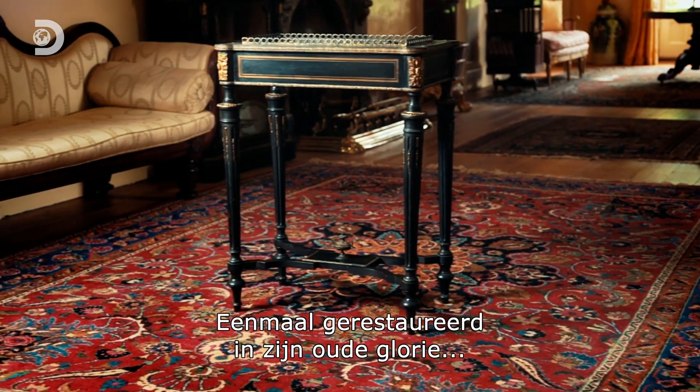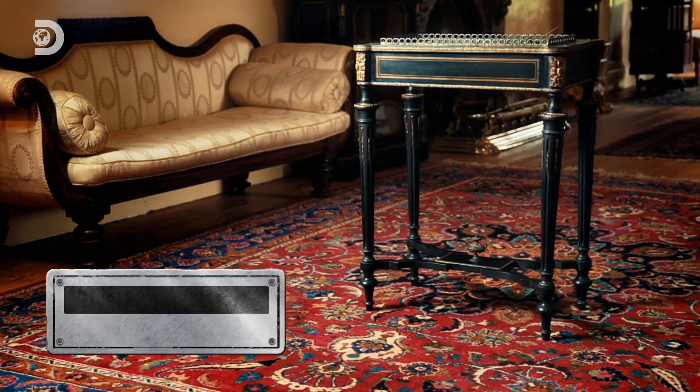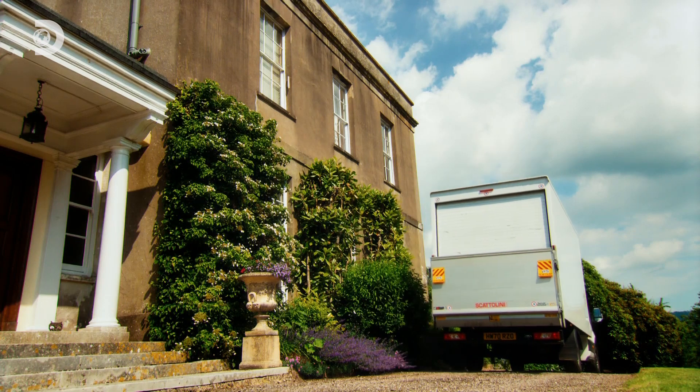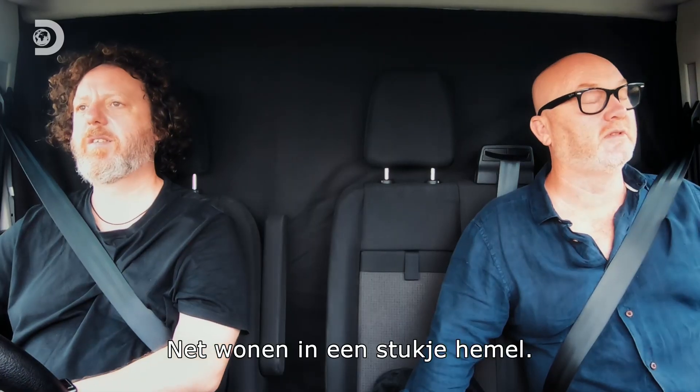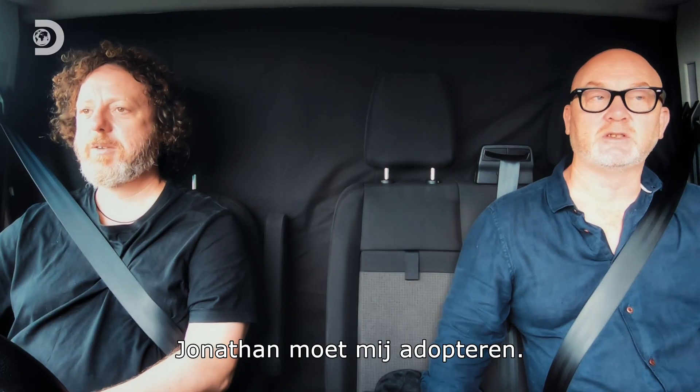Once restored back to its former glory, this ornate little table could be worth around £800. What a place — like a sort of little slice of heaven living there, isn't it? He's created his own little world, and I want Jonathan to adopt me.